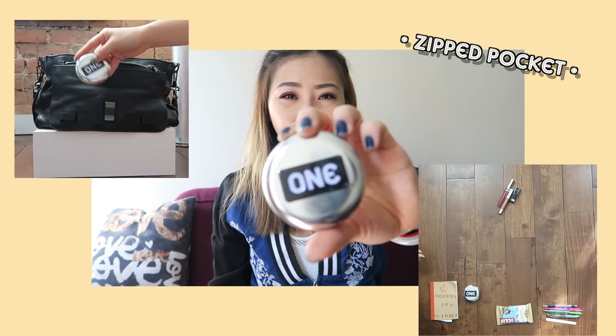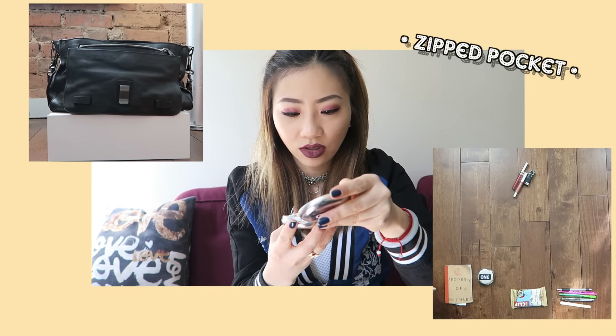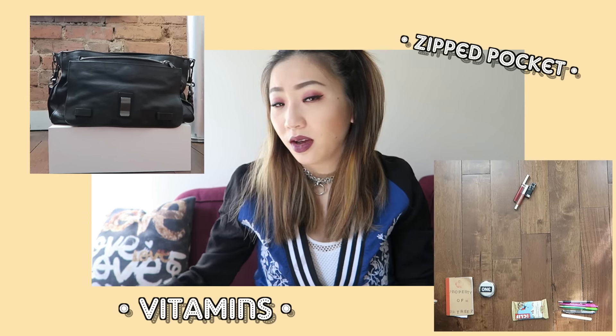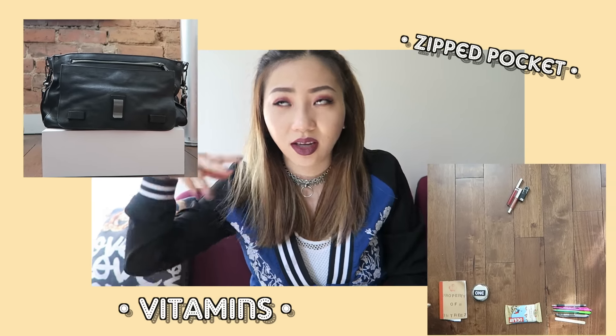This one is a condom brand, but my roommate's work did a collab with them and they were giving out condoms. I actually use this to hold random vitamins that I keep trying to take, but I'm always in a rush in the morning so I never remember. So it was a good idea for me to just have them on me so I can take them when I remember.